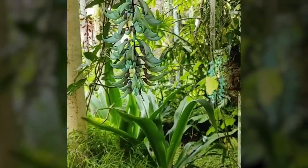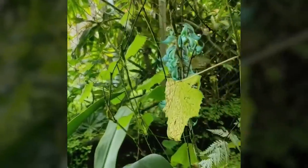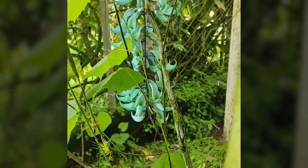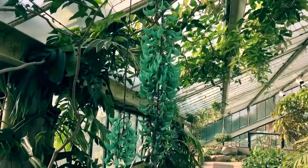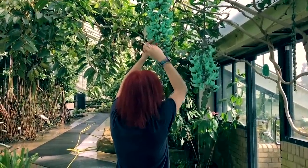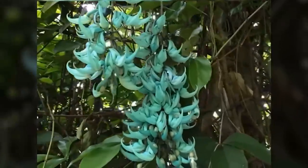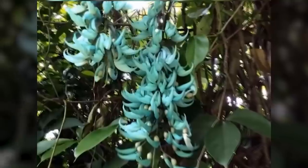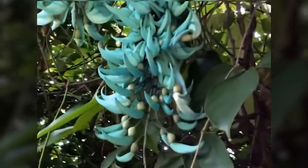Unfortunately, due to habitat loss and over-collection, the Jade Vine is considered a vulnerable species in its natural environment, and conservation efforts and methods of controlled propagation have become essential in preserving this plant. If acquired from a sustainable source, the Jade Vine can be a challenging species to grow, as it requires warm temperatures and high humidity. Providing it with well-draining soil, regular watering, and partial shade is essential for its successful growth, and you may need to support the vine to help guide its growth and showcase the pendant flower clusters to their full effect.